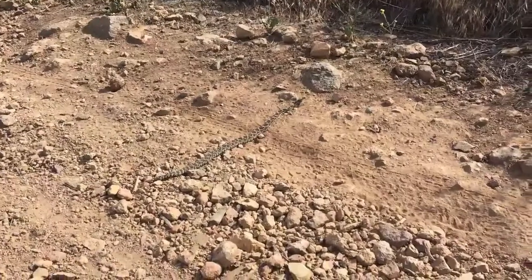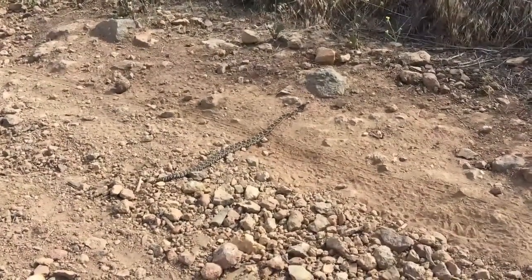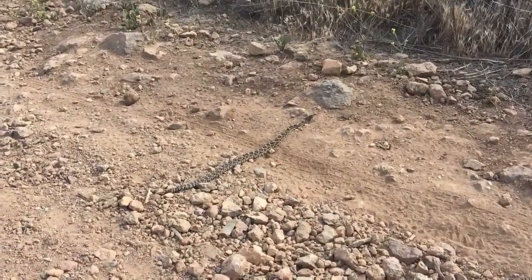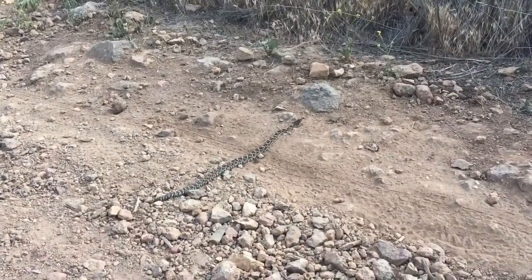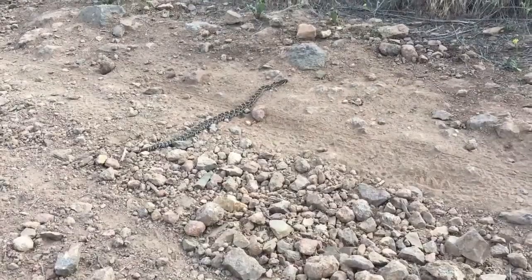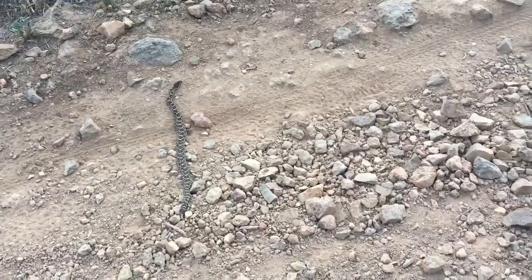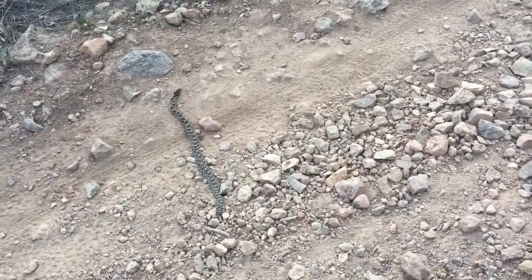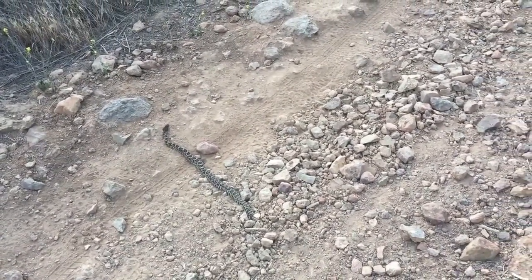Look at that guy. Now what he's probably doing is trying to warm up so that he can go hunting tonight. He's definitely alive — his head just moved. I'm going to walk around this guy ever so gently. That is cool.